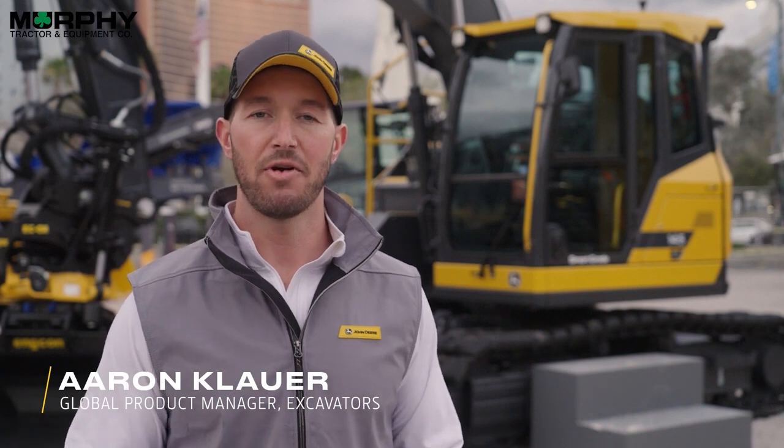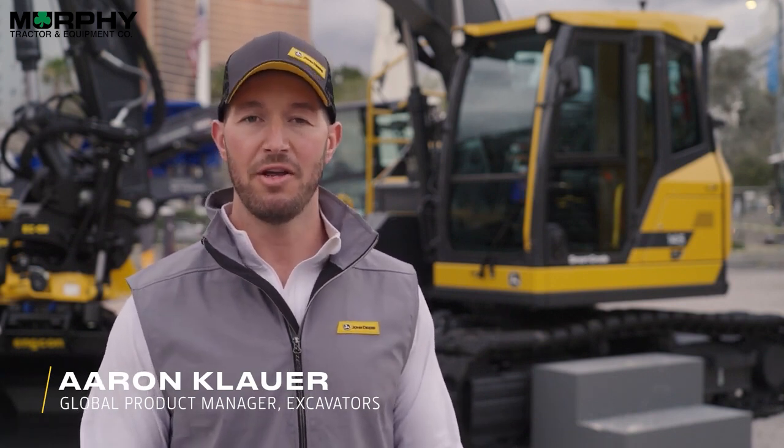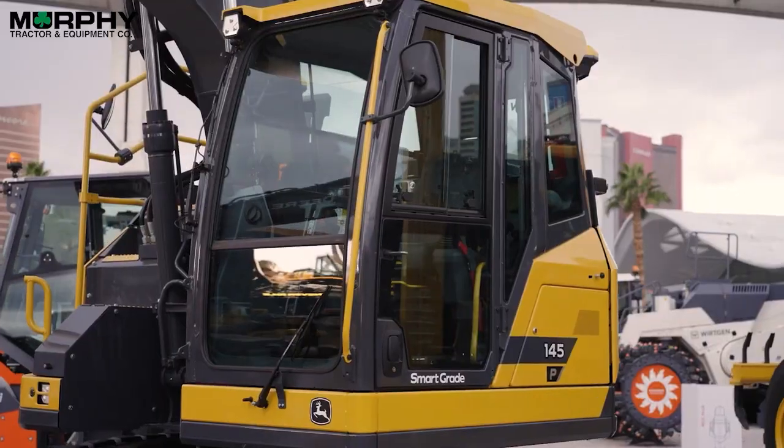Hi, my name is Aaron Klauer. I'm the global product manager for mid and large size excavators. I'm here to introduce for the first time our first future generation excavator model, the 145P reduced tail swing.